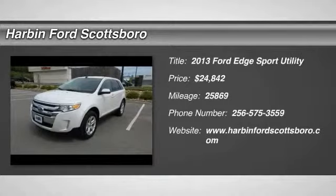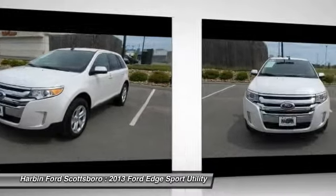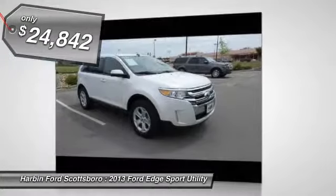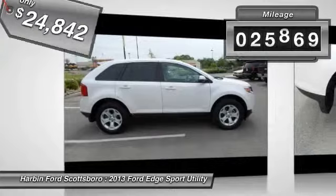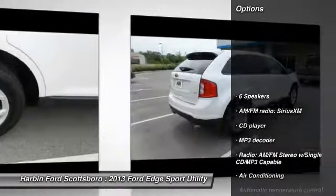The 2013 Ford Edge thrills with more power and miles per gallon. Either way, you're in for an exhilarating experience with Ford Edge, and it is priced below $25,000. This vehicle has less than 30,000 miles. Here are some of this vehicle's great options.